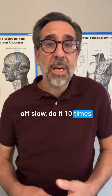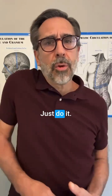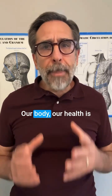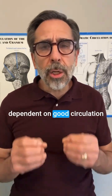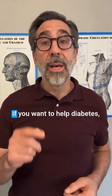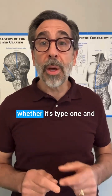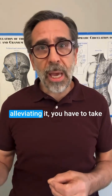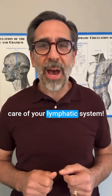You can start off slow, do it 10 times, maybe every other day. Just do it, and if you don't have pain, do it a little faster. Our body and our health is dependent on good circulation, and your lymphatic system must complete circulation. If you want to help diabetes, whether it's type 1 and managing it better or type 2 alleviating it, you have to take care of your lymphatic system.